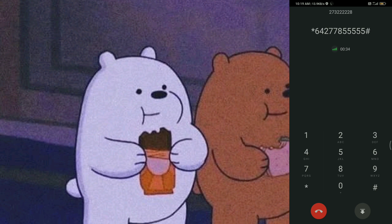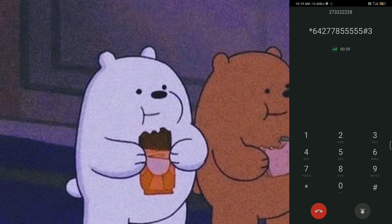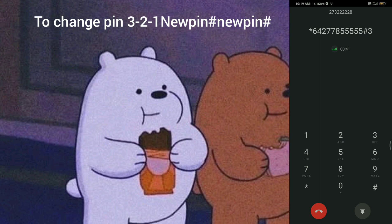To change your personal options, press 3. To get your deleted messages, to change your greeting or mailbox name, press 1. For pin setup options, press 2. To set up message waiting notifications,